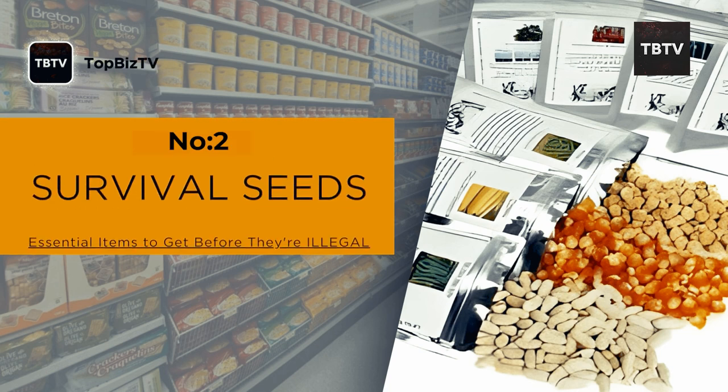All right, folks, let's move on to item number two on our emergency preparedness list: survival seeds.